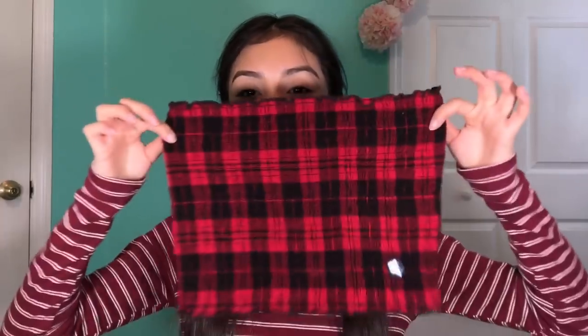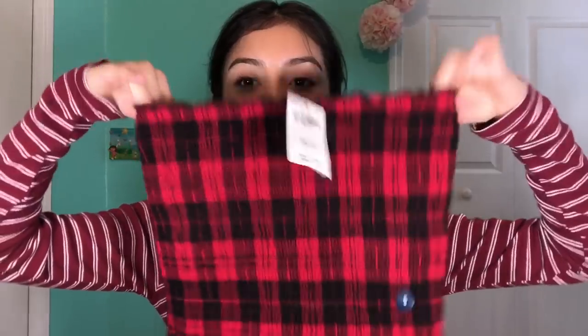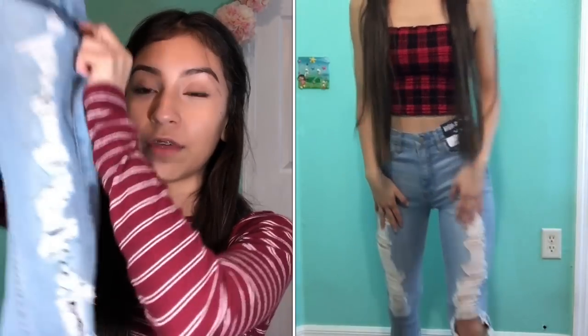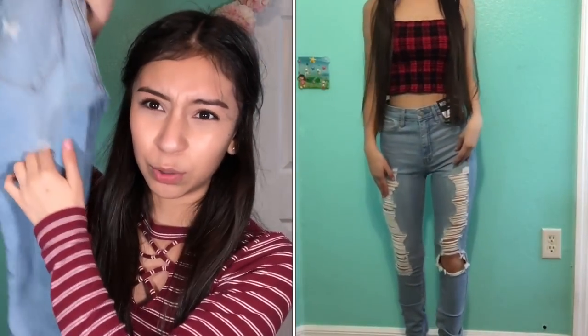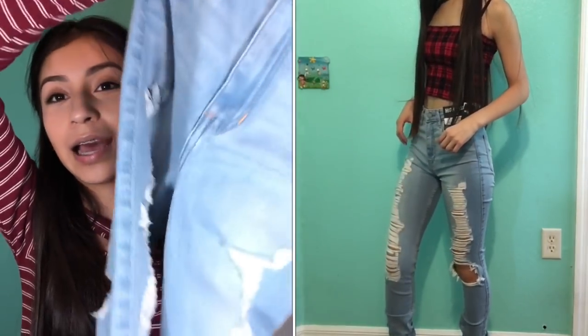Next item is this black and red tube top — I got this in a small, it's so cute. My school has a dress code so obviously I'm gonna wear it with a jean jacket or a cardigan over it. I also got these light wash ripped jeans, ripped from the front and the back — they're high rise as well. I like high rise instead of low rise.